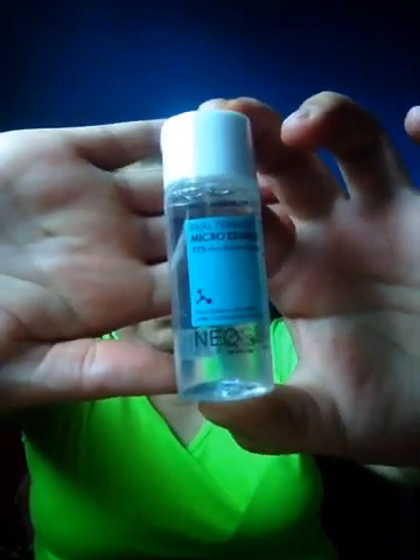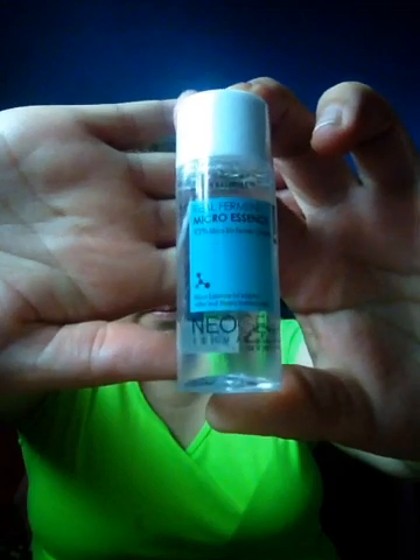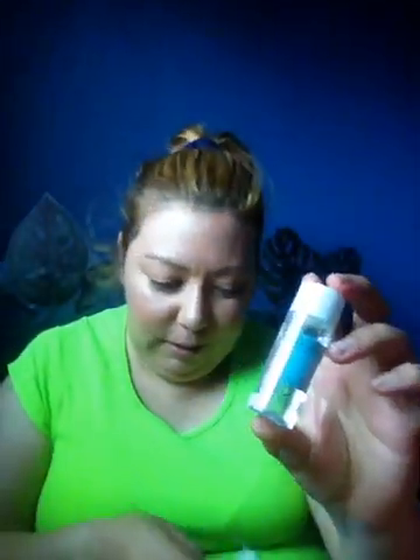So the first thing is this micro essence — it's dermatologist approved. This is $38 for a full size, so it's nice. I've never tried this brand before, but it's good to get different brands so I can try them and see if I like them.